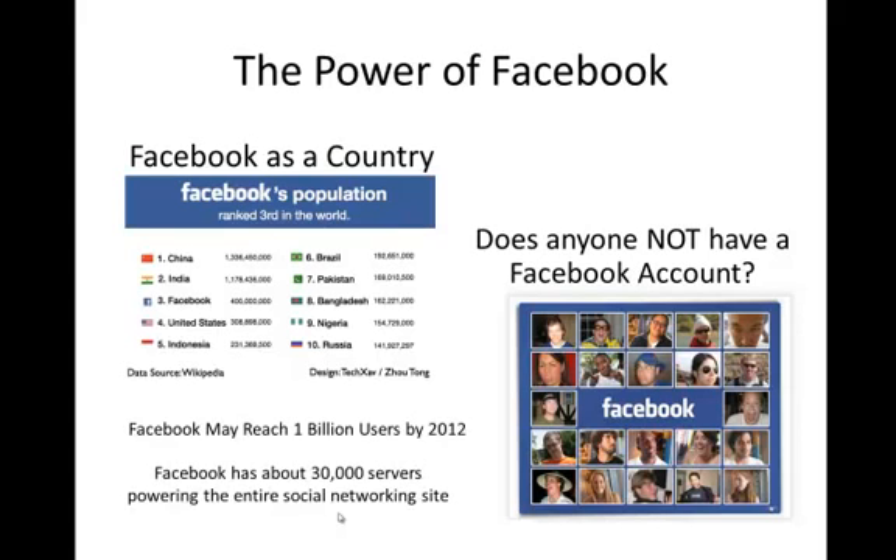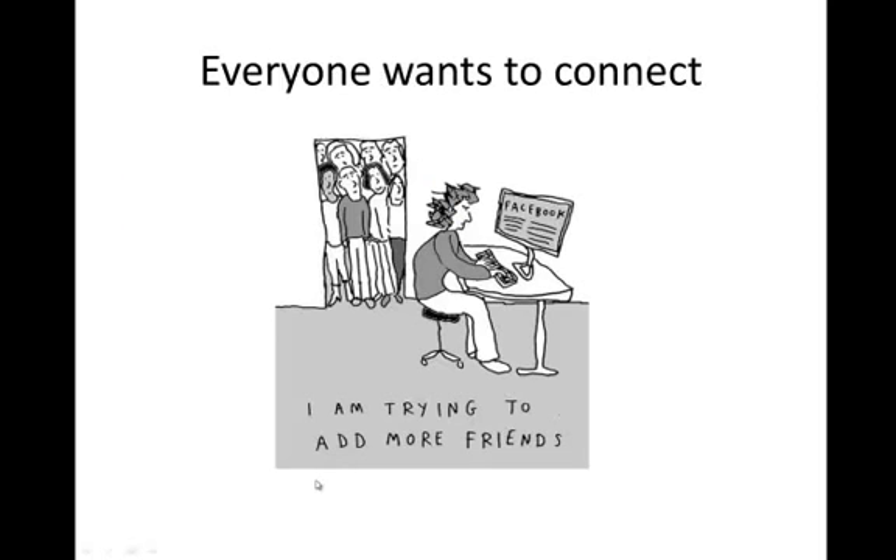Everybody knows how to Facebook. I came home one time, my boy was doing a little dance, kind of acting goofy — he's 8 years old. I pulled out the camera and he starts doing this little goofy dance. Then he stops all of a sudden, looks at me and says, 'You're not going to post this on Facebook, are you?' 8 years old — he knows about Facebook. Guys, this is big.